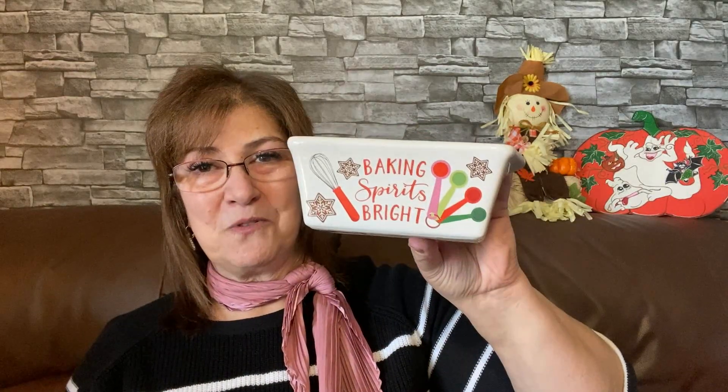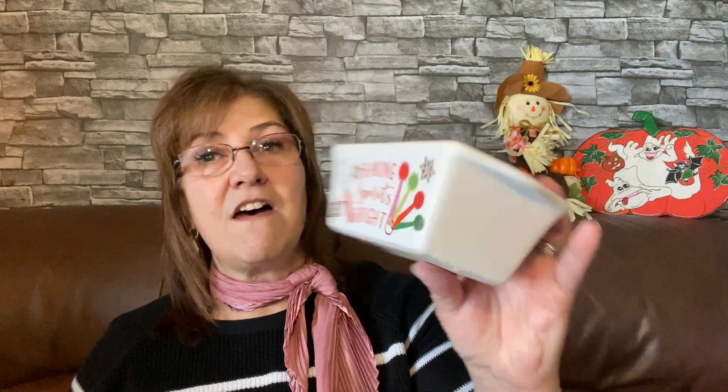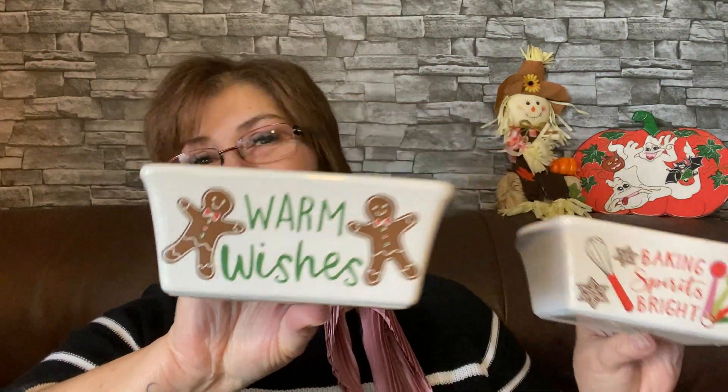I also got these to go with my gingerbread theme — a crisp little baking dish. I might do a little cake in it with faux topping and leave it on my countertop with the plate and mug. It says 'Baking Spirits Bright' — I love it so much. Then I got another one that says 'Warm Wishes' — these are so cute. I was really happy to get those two.